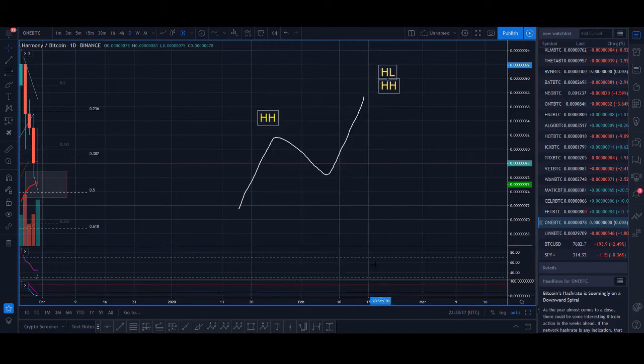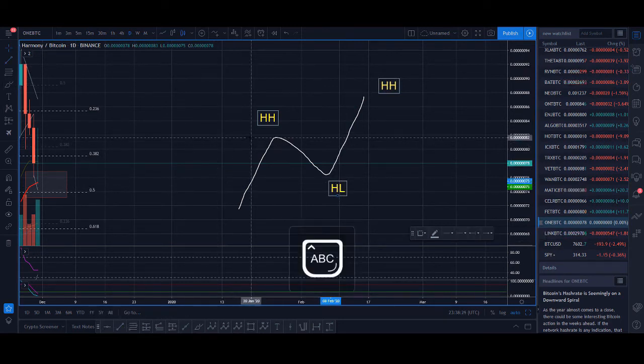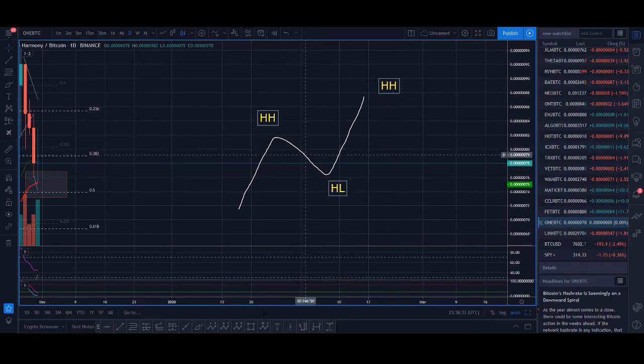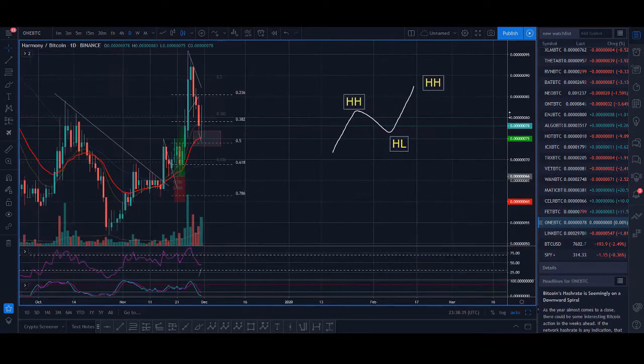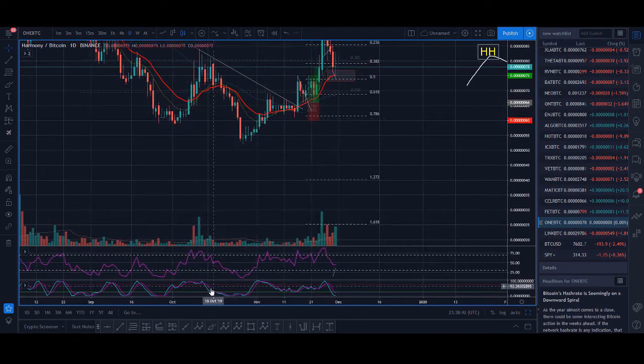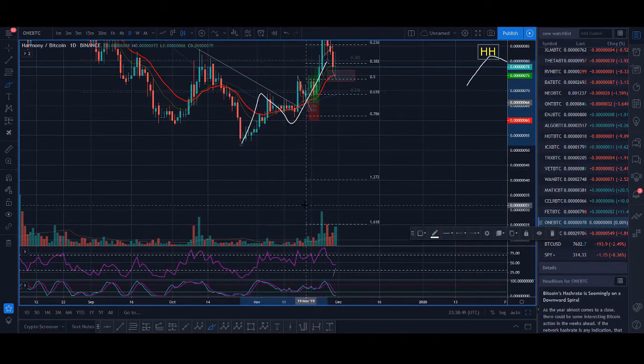Let me draw it to explain the concept. You want to be looking for coins that are making a higher high. Once you've found coins in a higher high, you want to see a nice breakout. So: higher high, higher low, and a higher high — that's the simplified version of what we're looking to find. On this coin you can see a higher high, a higher low, and another higher high — this is the exact coin we traded.